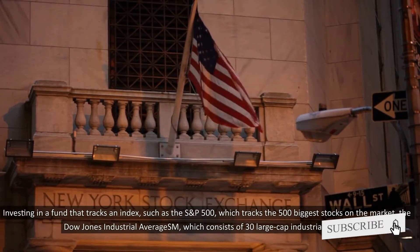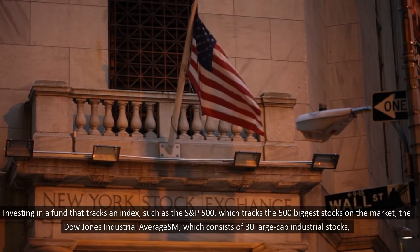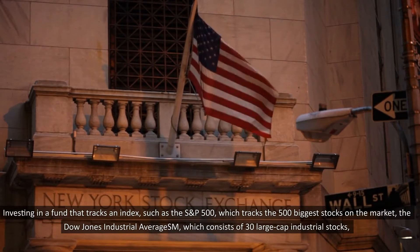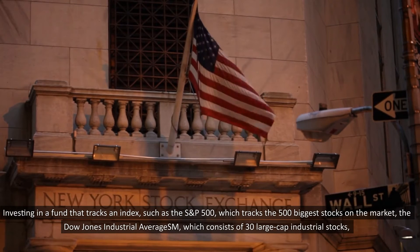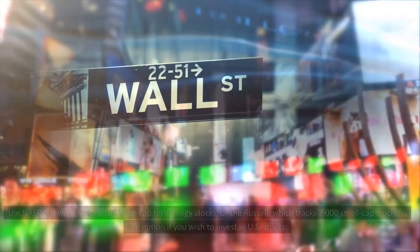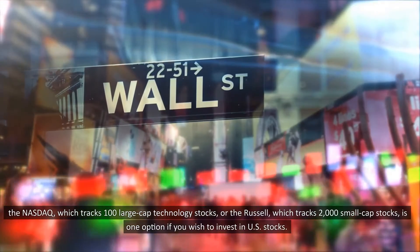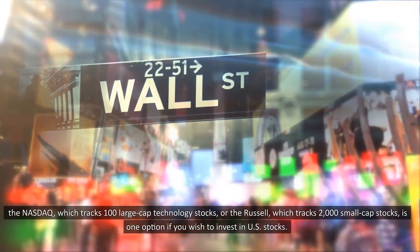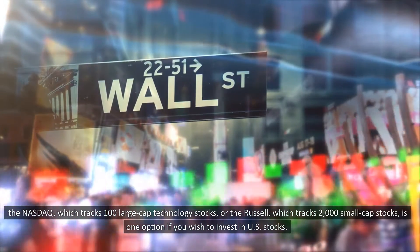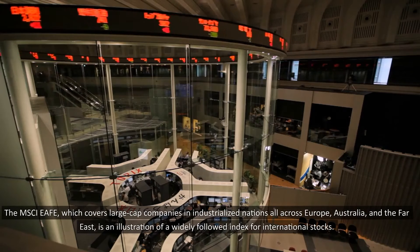Investing in a fund that tracks an index is one option if you wish to invest in U.S. stocks. Examples include the S&P 500, which tracks the 500 biggest stocks on the market; the Dow Jones Industrial Average, which consists of 30 large-cap industrial stocks; the NASDAQ, which tracks 100 large-cap technology stocks; and the Russell, which tracks 2,000 small-cap stocks.